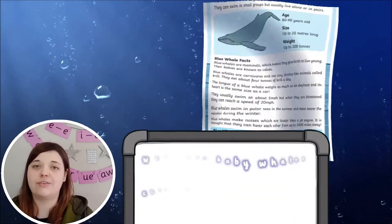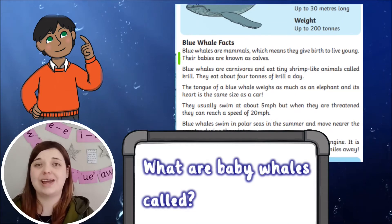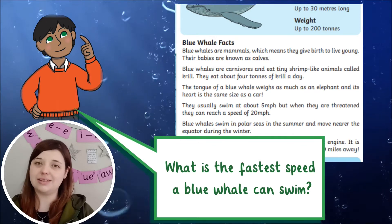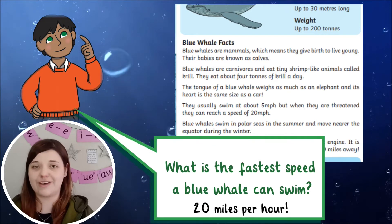Write some questions about the facts which are hidden within the blue whale fact sheet and allow your child to practise their retrieval by finding the answers within the text. You might extend the task by asking your learner to invent their own questions about the fact sheet.